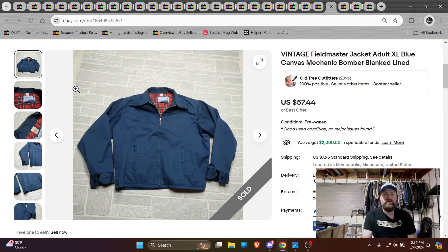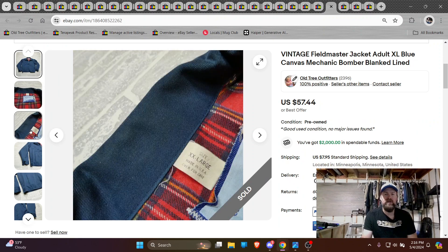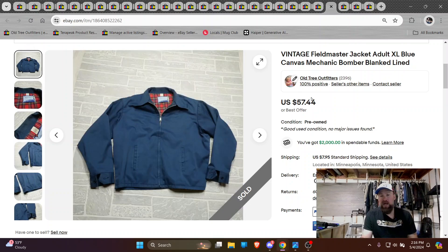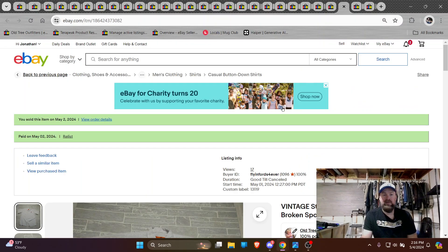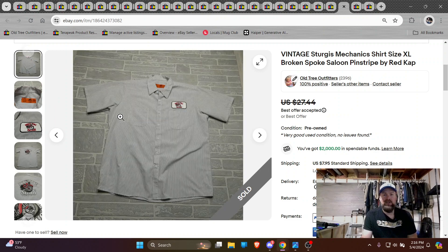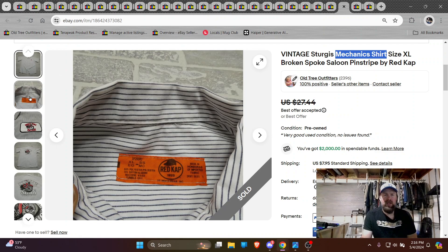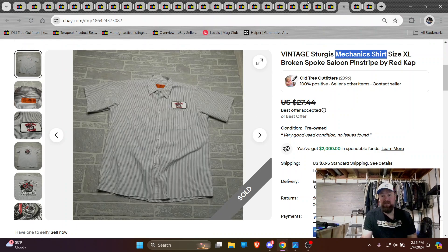I like this one — this was just a nice vintage Fieldmaster jacket, USA made, just a great style. I actually tried it on and thought it looked pretty good on me. I priced it high because I figured if no one bought it maybe I would wear it, but someone bought it at 57 bucks pretty quickly. Here's a mechanic shirt. When I see shirts like this, I've been listing them as mechanic shirts. I don't know if that helps in the title, but it seems to help for me — I just picture mechanics wearing these kinds of shirts, and I think that's the style.